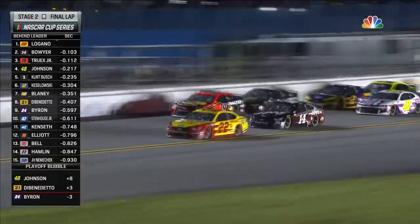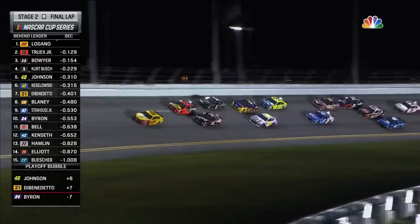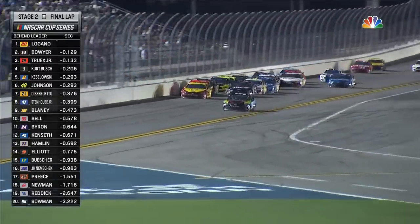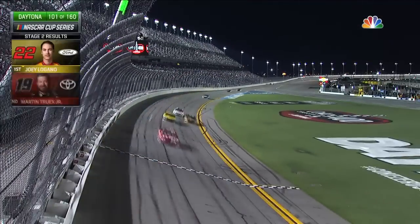Logano blocks again. Joey Logano out front — he won stage one, looking to win stage two. Boyer, Martin Truex Jr. fighting behind him for position coming through the trioval again. Logano does it again — he'll win stage two.